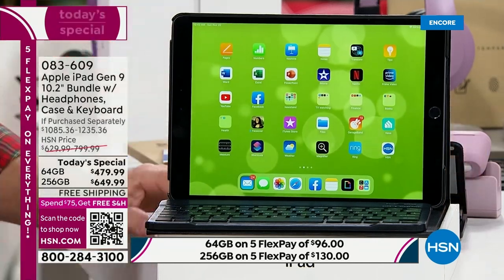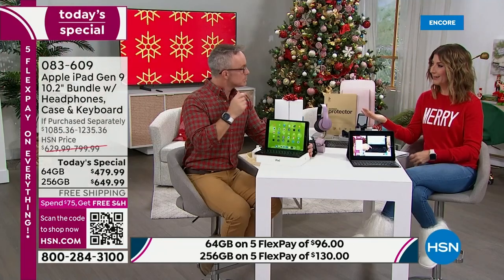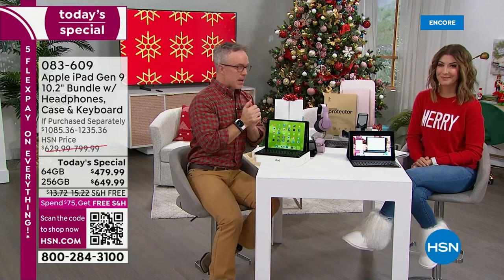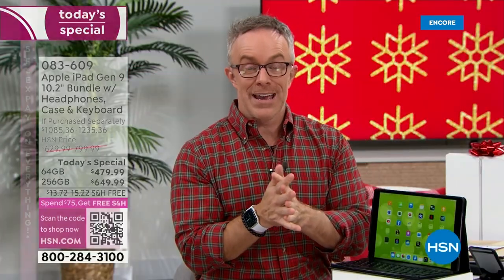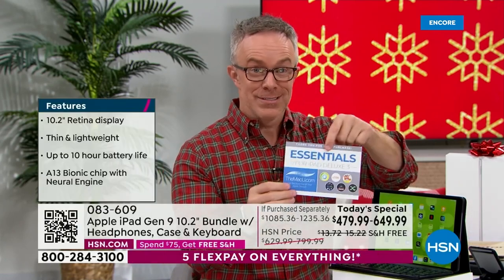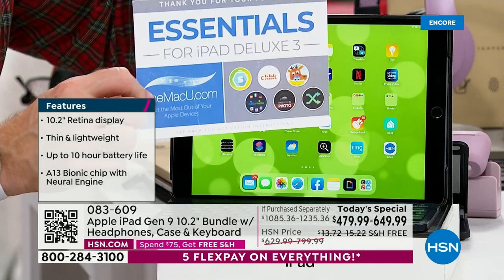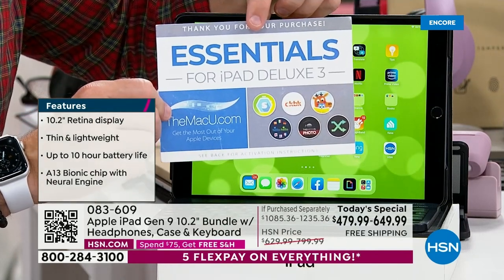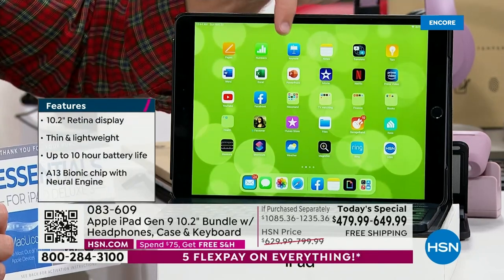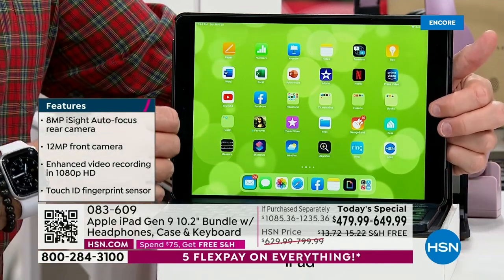Maybe you already have an Apple phone but not an Apple iPad — this pairs nicely with other Apple products through the Apple ecosystem. Even if you have an Android phone, Apple and Android now play well across categories. And if you have questions, Mac U for three years can walk you through how to sync everything. You can also still walk into the Apple Store with this and ask them a question — they stand by their Apple products even if you shop at HSN.